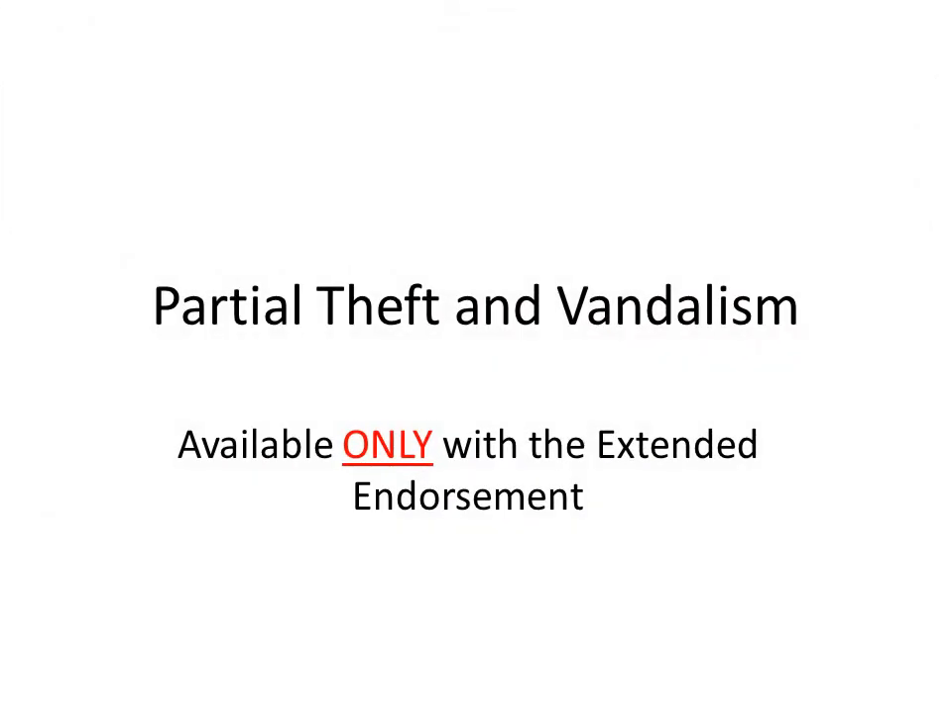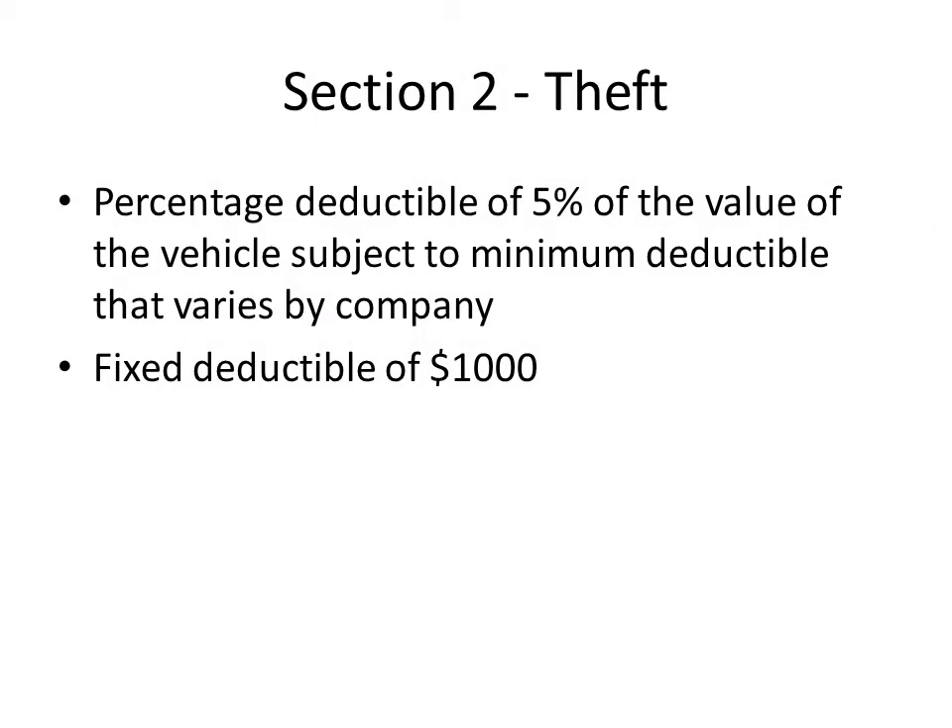Section 2 can also include coverage for partial theft and vandalism if the extended endorsement has been purchased. Section 2 is also subject to a deductible. Usually this is a percentage deductible equal to 5% of the value of the vehicle, subject to minimums set by the company. However, a fixed deductible of $1,000 is also available.